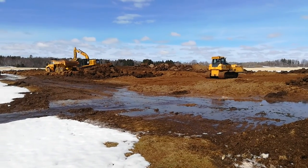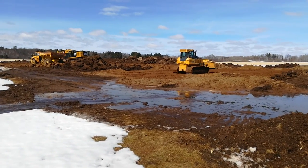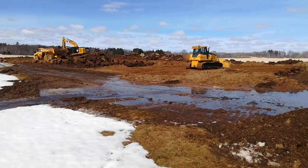Here we are, day three. Got three guys working here today: the haul truck, the excavator, and the dozer.